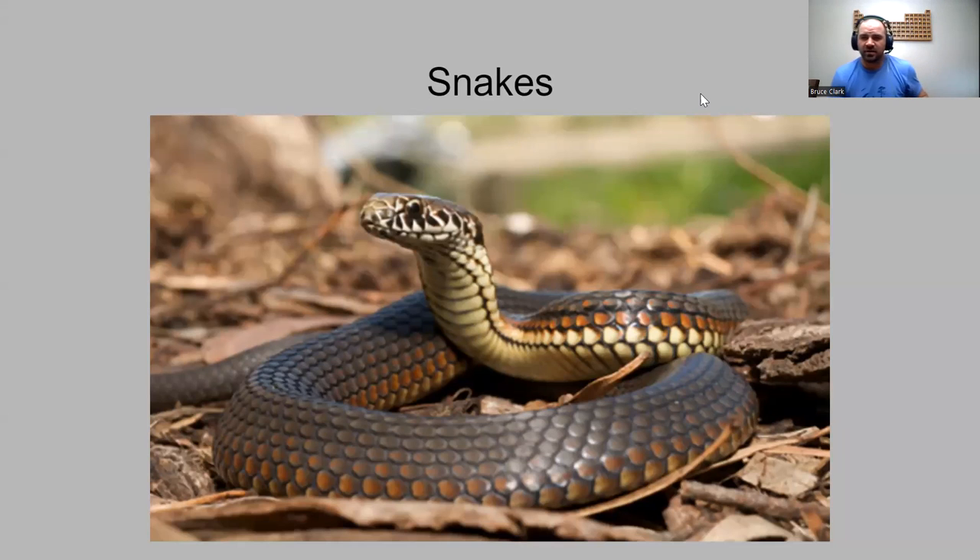Our next ID unit for Minnesota native species is staying in the reptile class, talking all about snakes you'd see in Minnesota. Minnesota snake ID, here we go.